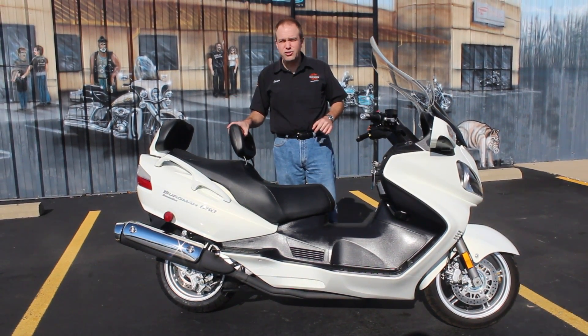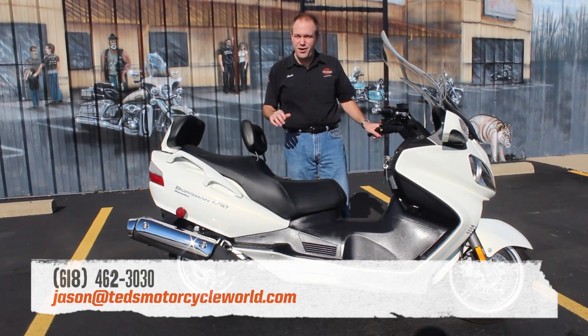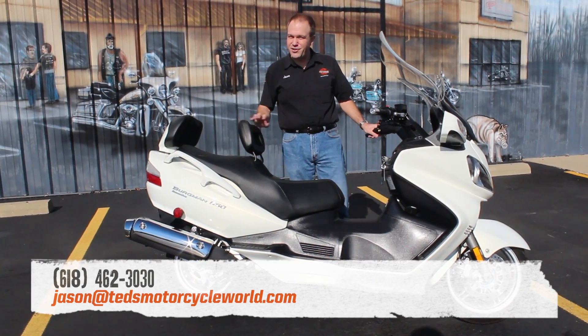You'll want to come on out and get this great buy. You'll want to ask for me — my name is Jason. I'll do what I can to earn your business on it, but hurry up. This one's not going to last long at all.